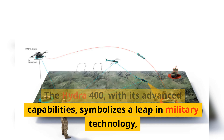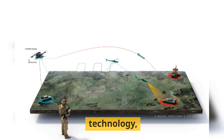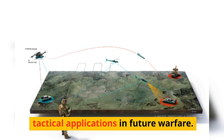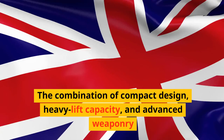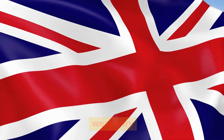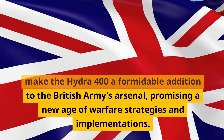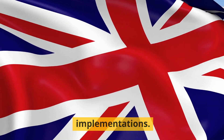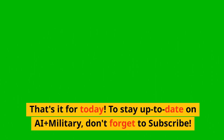The Hydra 400, with its advanced capabilities, symbolizes a leap in military technology, offering the potential for enhanced tactical applications in future warfare. The combination of compact design, heavy lift capacity, and advanced weaponry make the Hydra 400 a formidable addition to the British Army's arsenal, promising a new age of warfare strategies and implementations.